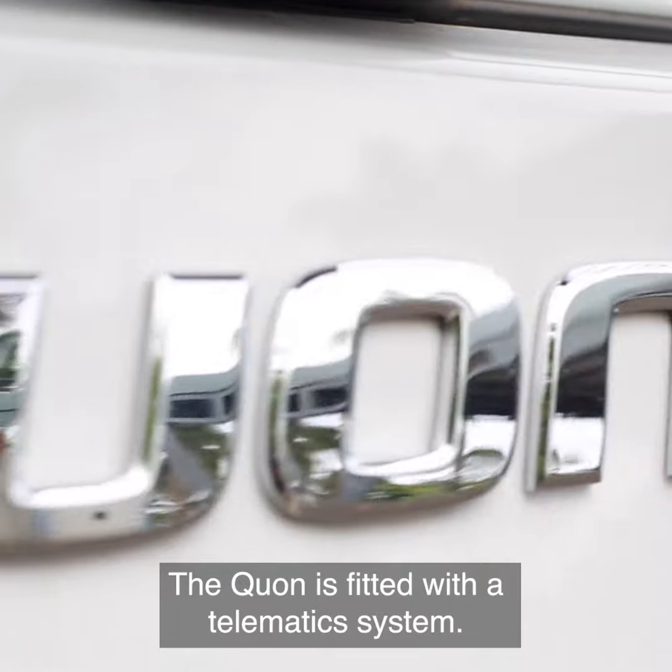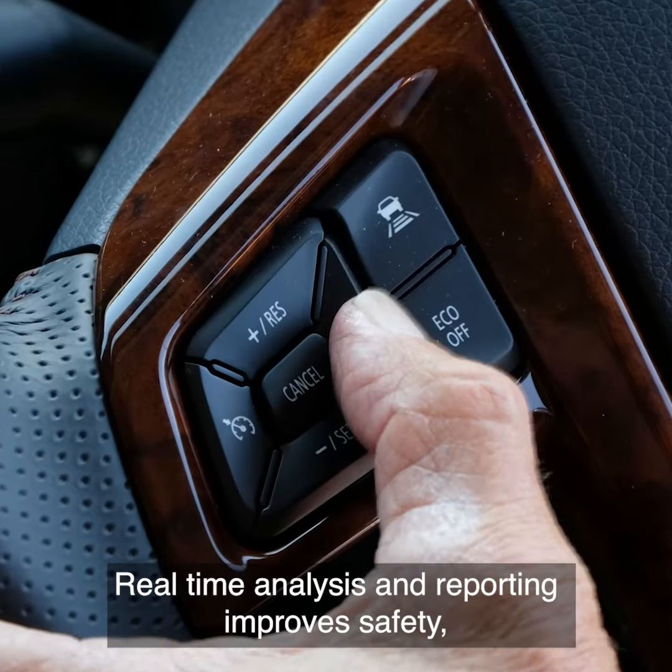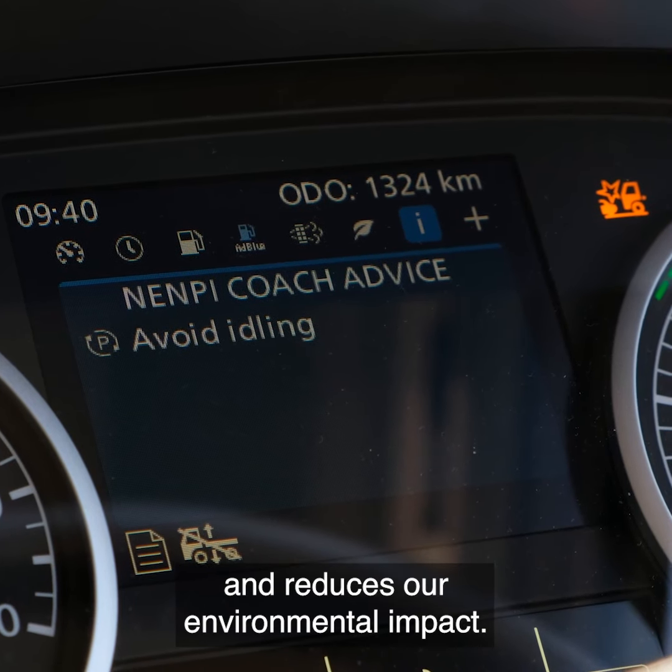The vehicle is fitted with a telematics system that monitors fuel efficiency and driver performance. Real-time analysis and reporting improves safety, lowers fuel consumption, and reduces our environmental impact.